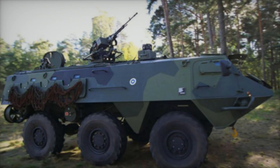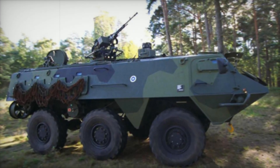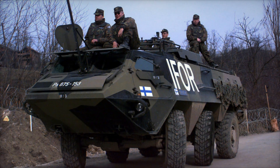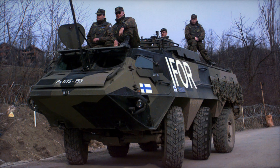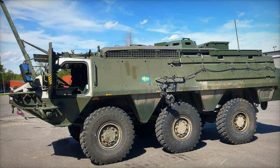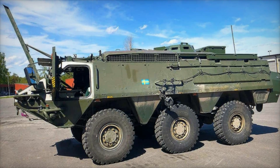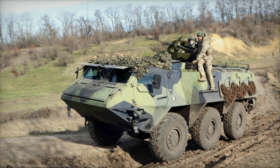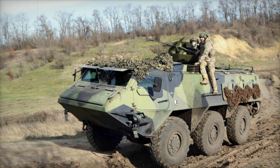The Patria Posi XA is no ordinary armored vehicle. It's a product of Finnish engineering, designed to meet the demanding needs of the Finnish army. The story of the Posi XA begins back in the early 1980s, when Finland needed a modern armored personnel carrier to replace its aging fleet. The new vehicle had to be tough, fast, and capable of navigating both land and water. The Finnish engineers at Sisu Auto were up for the challenge, and the vehicle that emerged was the Sisu Posi, later renamed the Patria Posi XA.